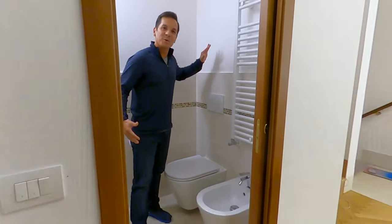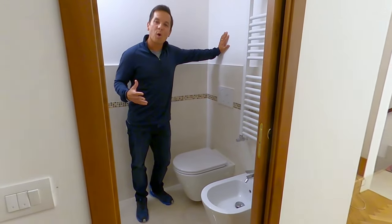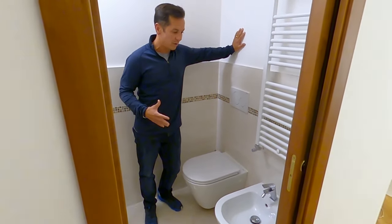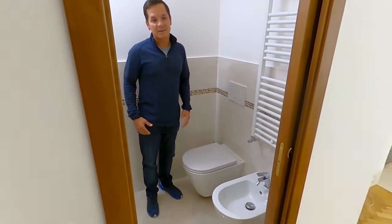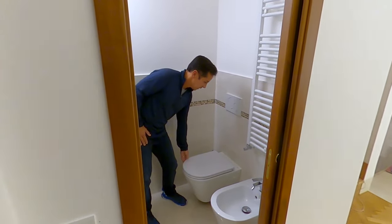Hey guys, welcome to my bathroom in Europe, otherwise known as a water closet. We've been thinking about doing this video for a while because coming from America there are a few different things in the bathrooms — or water closets or toilets — in Europe that may be different from the US.